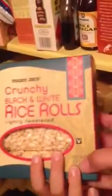Crunchy black and white rice rolls — they're lightly sweetened, look pretty tasty, and have the little V for vegan on there. Gingerbread mix — we veganize that by using soy yogurt instead of eggs, and almond milk or soy milk instead of regular milk. To veganize things with eggs, use a quarter cup of soy yogurt for every egg.